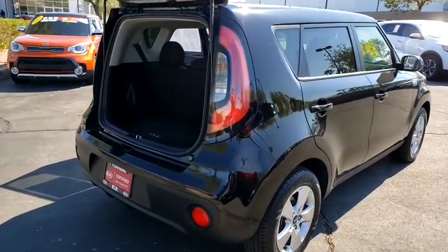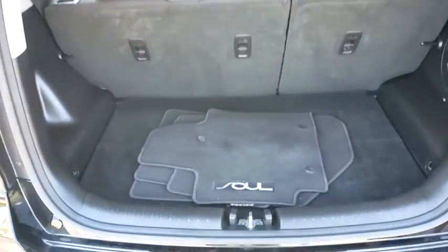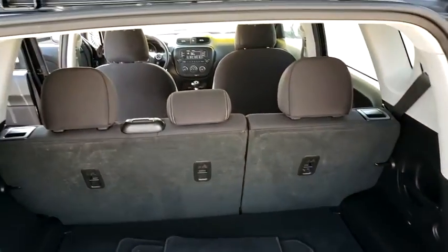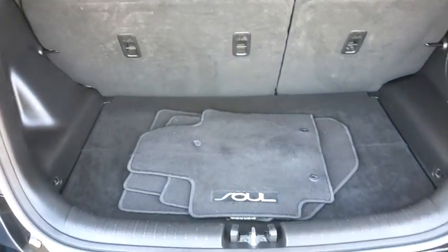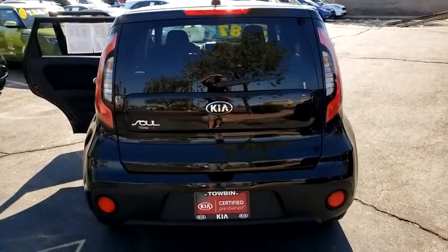This vehicle has less than 90,000 miles. Here are some of this vehicle's great options: clock, outside temperature gauge, day and night rear view mirror, front bucket seat, tinted glass, body color door handles, four-piece floor mat set, low tire pressure warning.